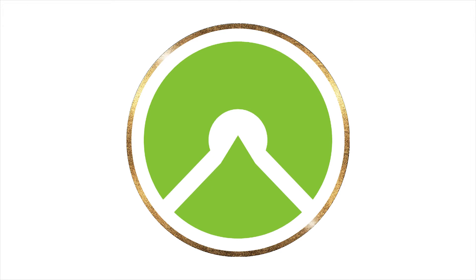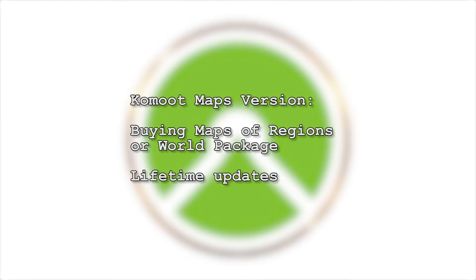In the first part I would like to explain the difference between Komoot Premium and Komoot Maps. Komoot Maps is the original version of Komoot. The principle consists of the navigation software as a browser and smartphone app. To use features like offline maps or voice navigation, you buy maps of regions or the world package. You get lifetime updates for your purchased maps.